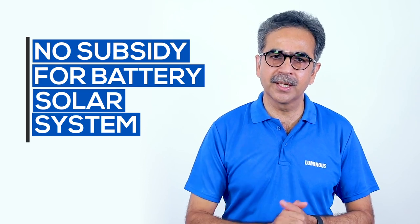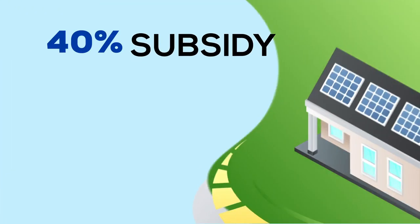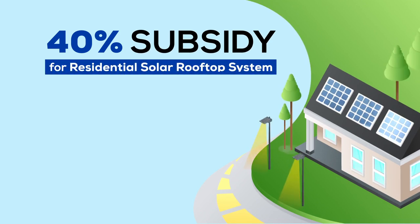Now, let's learn more information about this subsidy. In March 2019, the grid-connected rooftop solar program phase 2 was introduced, providing residential solar rooftop systems with a 40% subsidy provision. But for other capacities, this subsidy is changing.